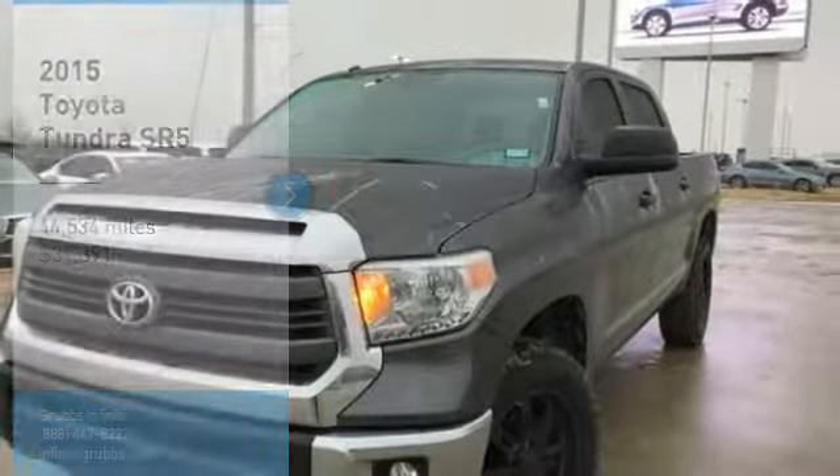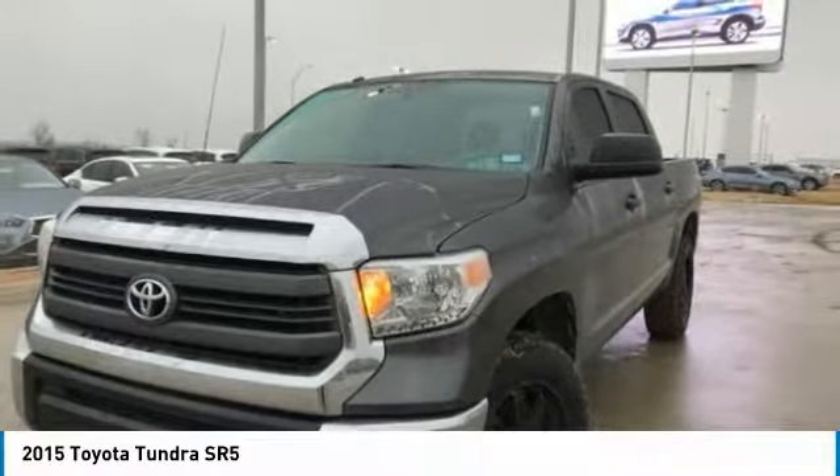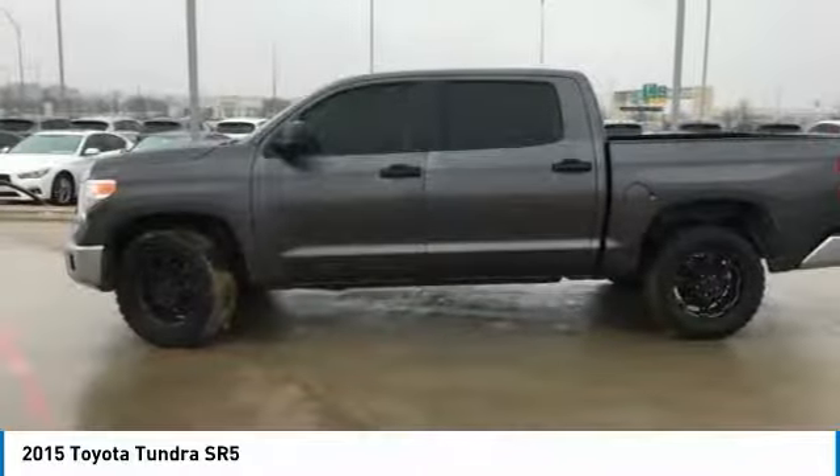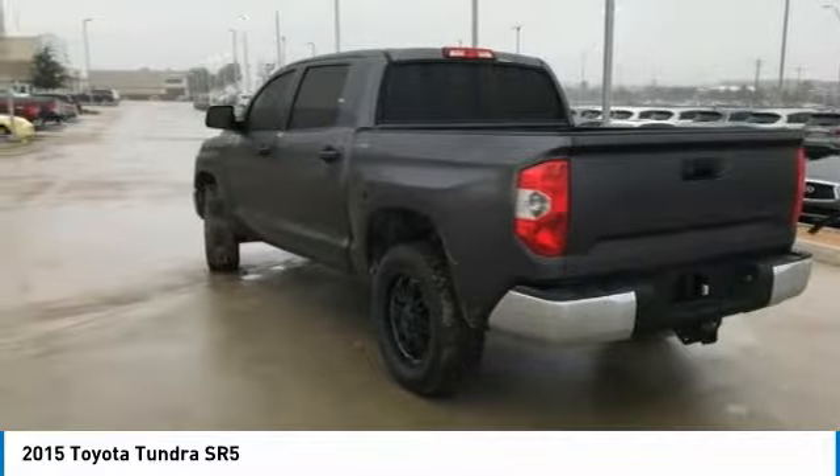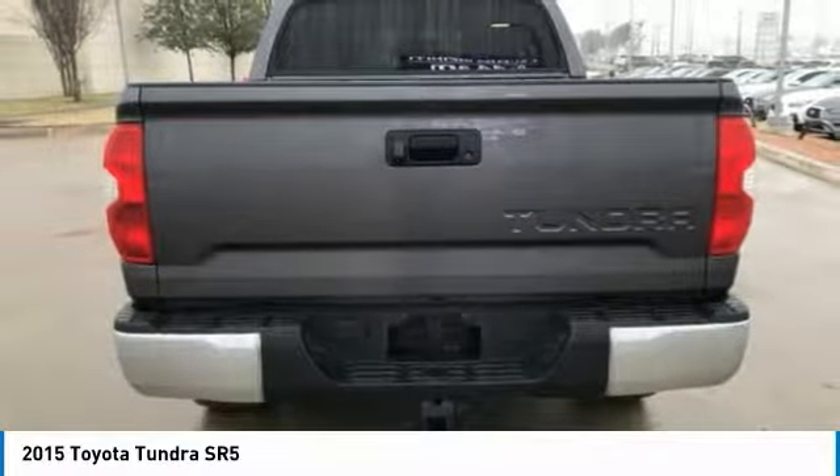You are going to love the 2015 Tundra. Tundra has a number of unique features useful for those using it as a work truck, including extra large door handles, a deck rail system, and an integrated tow hitch.